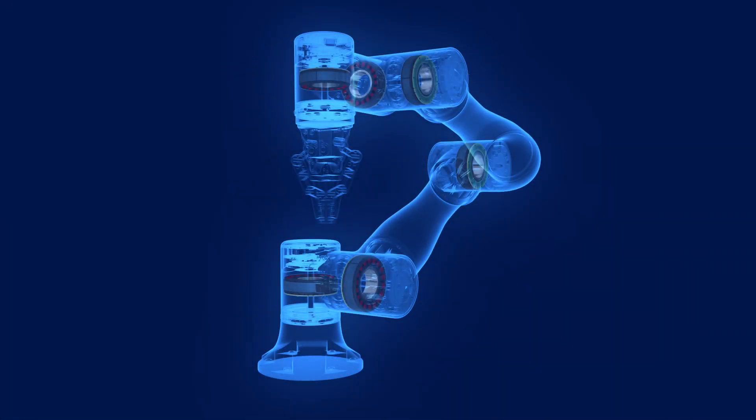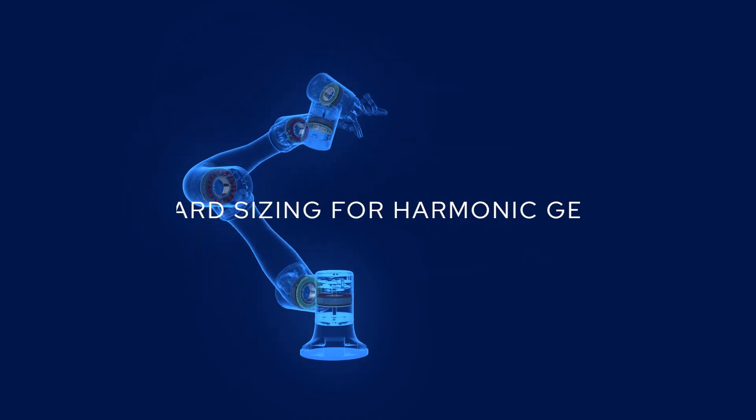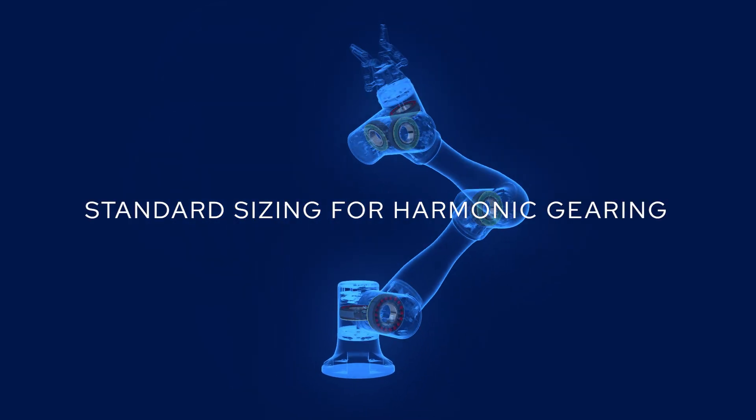And for robotics designers, the TBM2G is ready to fit your design with standard sizing optimized to pair with off-the-shelf harmonic gearing.